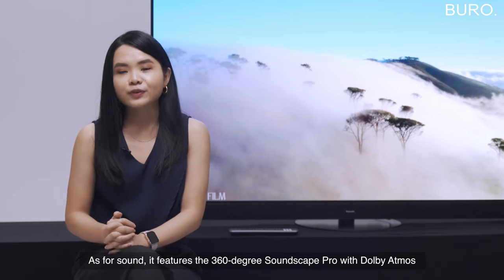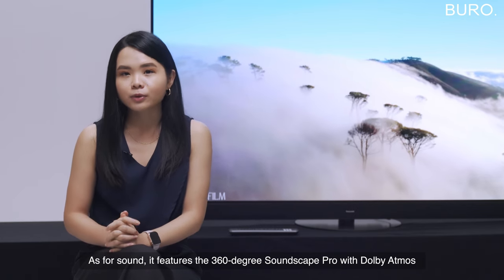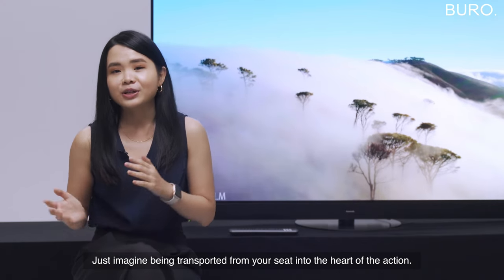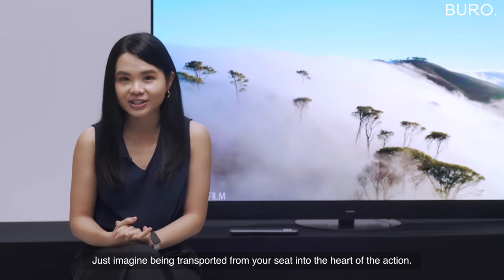As for sound, it features 360 Soundscape Pro with Dolby Atmos, which delivers immersive 3D sound. Just imagine being transported from your seat into the heart of the action.